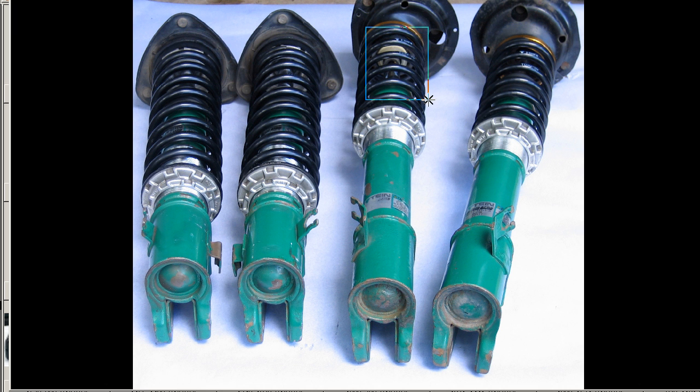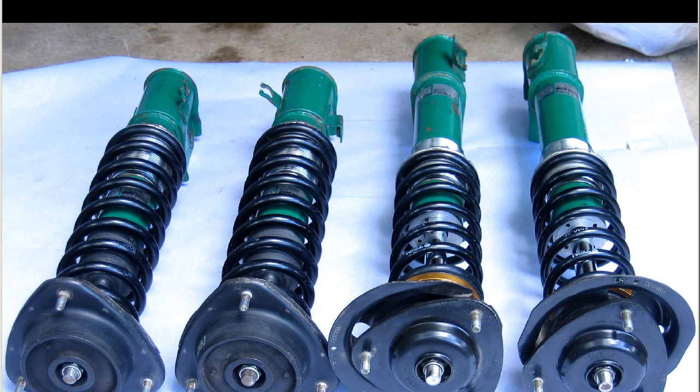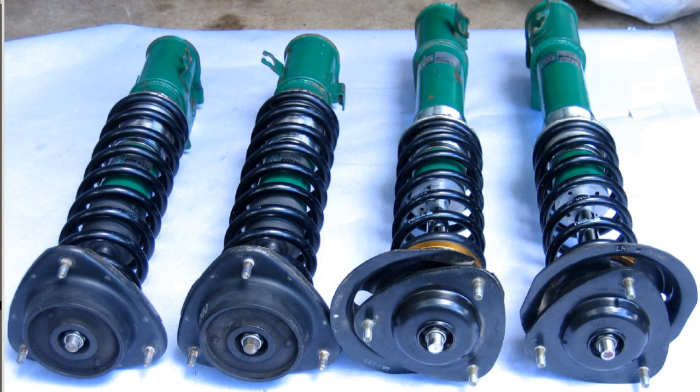Springs are in great condition, just a little bit of paint missing. And finally, the original shot. So Tane coilovers for the BG5, BD5, probably also good for the BG9, BG7, and BG3.